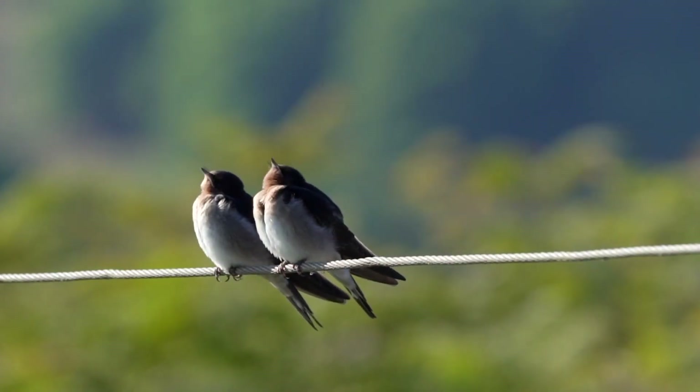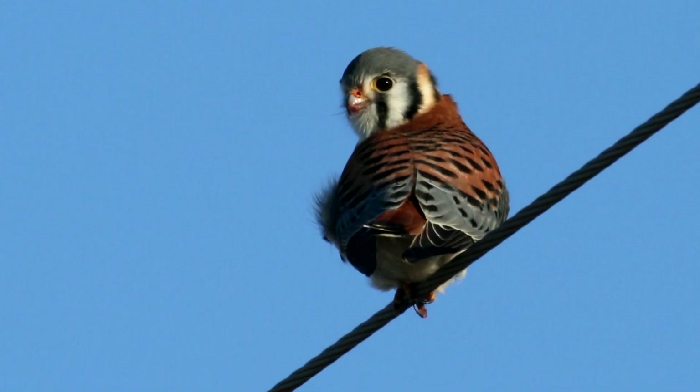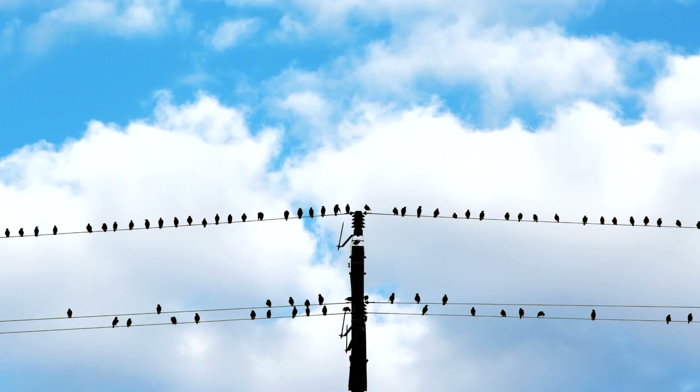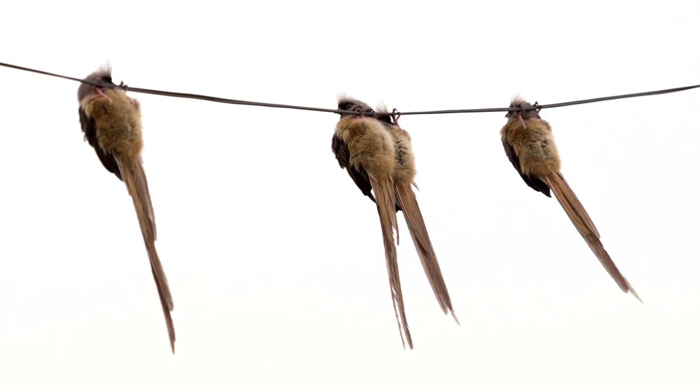Another advantage of electric wires is the elevated position they offer. Birds sitting on these wires have a better vantage point to survey their surroundings. The wires provide protection from terrestrial threats like cats or small mammals that may struggle to reach them.